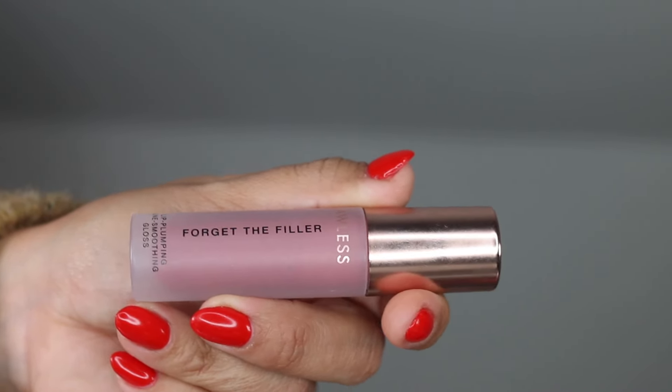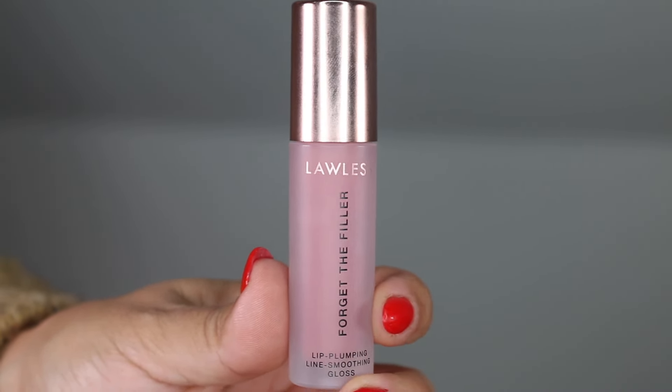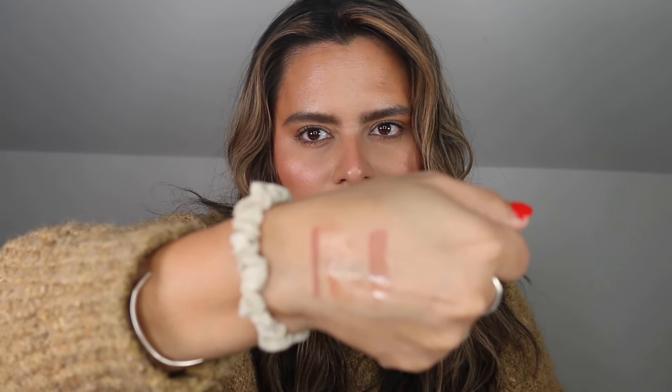Another Lawless Forget the Filler favorite is the Lip Plumping Line Smoothing Gloss in Velvet. Let me do a swatch of the Merit Lip Oil — a nice little gloss. The Lawless came in that Sephora Favorites kit. It's like a muted rose shade, and there's definitely more color payoff in the Lawless formula compared to the Merit, which is more like a lip oil.